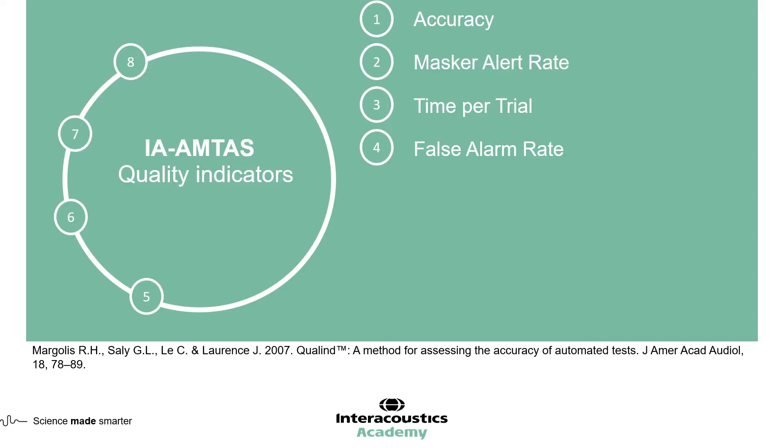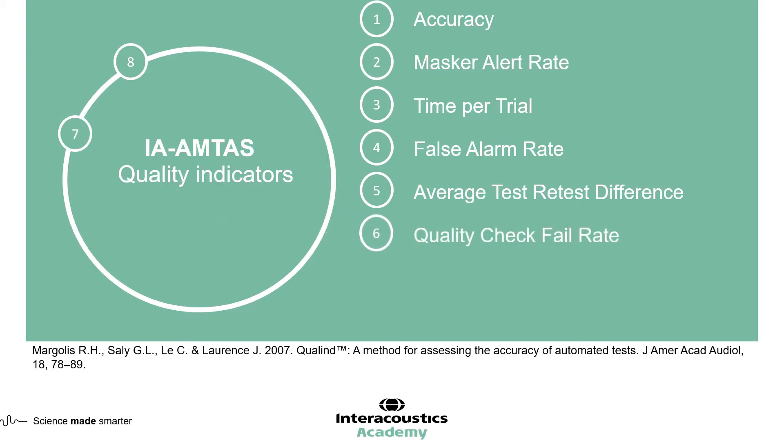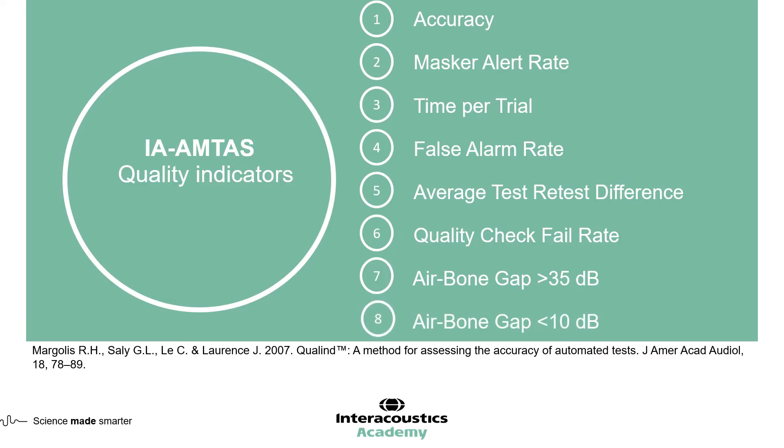The fifth quality indicator is the average test-retest difference, which in IA-AMTAS is the difference between the 1000 Hz test and retest thresholds measured. The sixth quality indicator is the quality check fail rate — the number of occurrences of a failure to respond to stimuli presented at supra-threshold levels. The last two quality indicators relate to air-bone gaps: the seventh looks at air-bone gaps greater than 35 dB, and the eighth looks at the number of air-bone gaps below 10 dB.